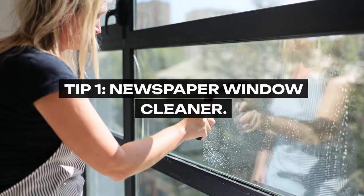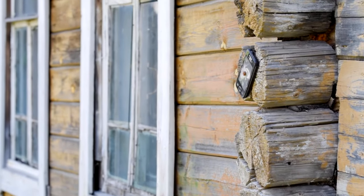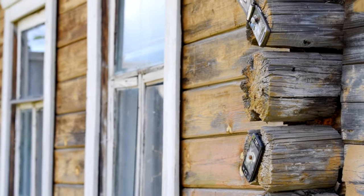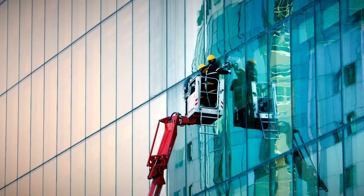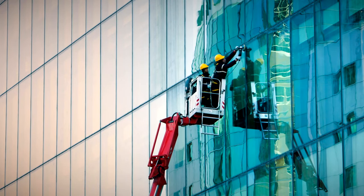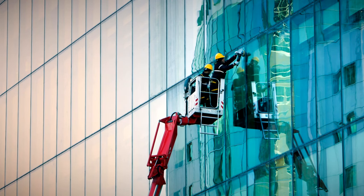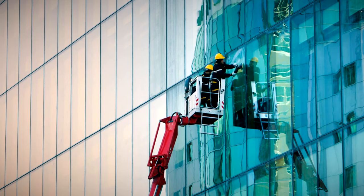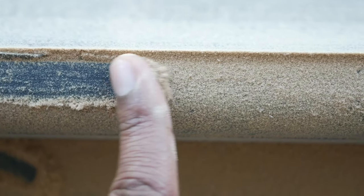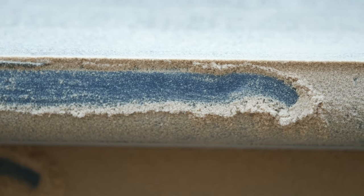Tip 1: Newspaper Window Cleaner. Grandma's windows were the envy of the neighborhood, sparkling without a smear in sight, all thanks to her trusty stash of old newspapers. Unlike modern paper towels that can leave lint or streaks, newspaper paired with a homemade solution of equal parts water and vinegar offers a streak-free shine. The slightly abrasive texture of the newspaper works in harmony with the vinegar's acidic properties to cut through grime and leave windows gleaming.